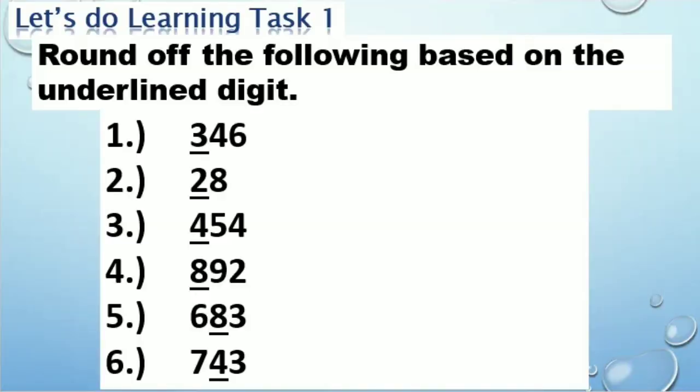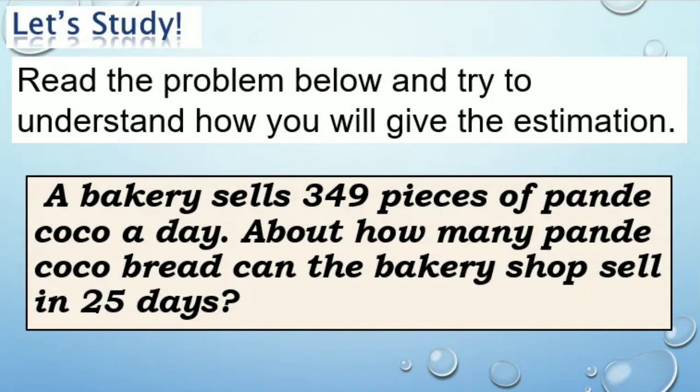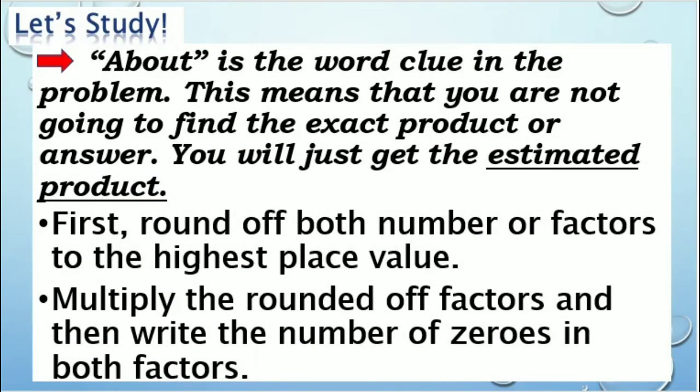Let's have a drill on rounding of numbers. Round off the following based on the underlined digit. A bakery sells 349 pieces of pan de coco a day. About how many pan de coco bread can the bakery shop sell in 25 days? The word clue 'about' means you are not going to find the exact product — you will just get the estimated product.